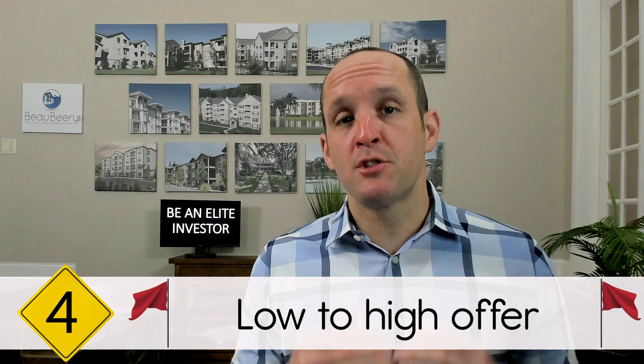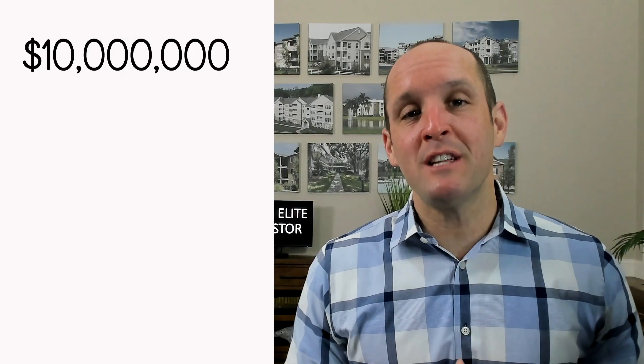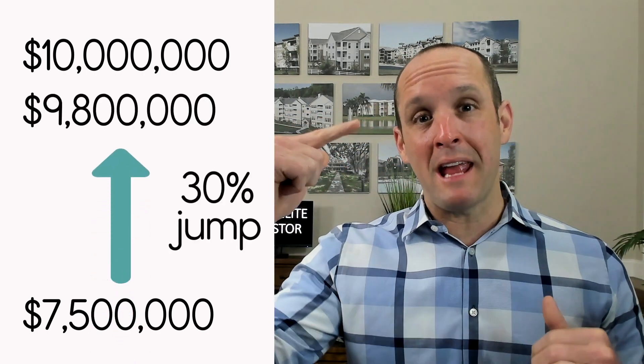Number four: in a multiple offer situation, if a buyer jumps way too high from their first offer to their second offer, that's a big red flag. When that happens, it screams to me as a broker that they're just trying to secure the deal at any price so that they can get you far down the line during due diligence and retrade. If you've got a $10 million deal and a buyer turns in a $7.5 million offer, then learns of other offers and comes up to $9.8 million, that doesn't make any sense. You want to contract with a buyer who knows they're going to perform at a certain price, not use the entire due diligence period to figure out how they're going to get to the price they offered.